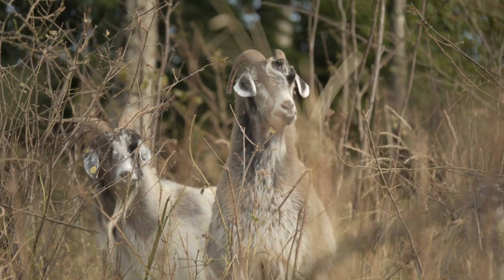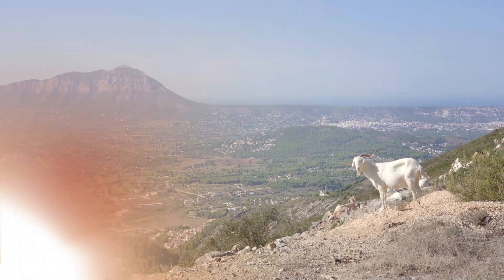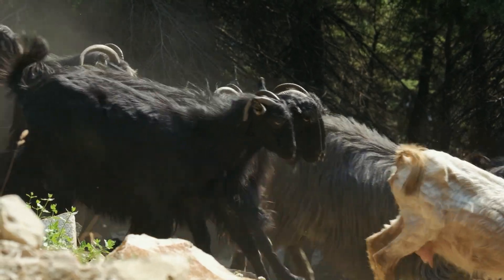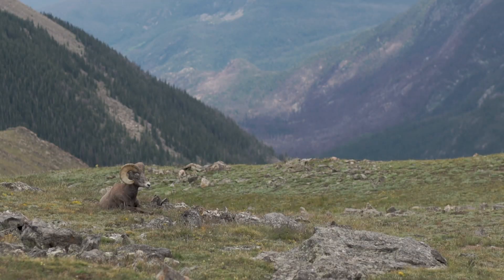Mountain goats are amazing animals that live in the high, rocky mountains of North America. They are known for their incredible climbing abilities, thick fur, and sharp hooves. Mountain goats are perfectly built to survive in cold, rugged environments, where few other animals can live.